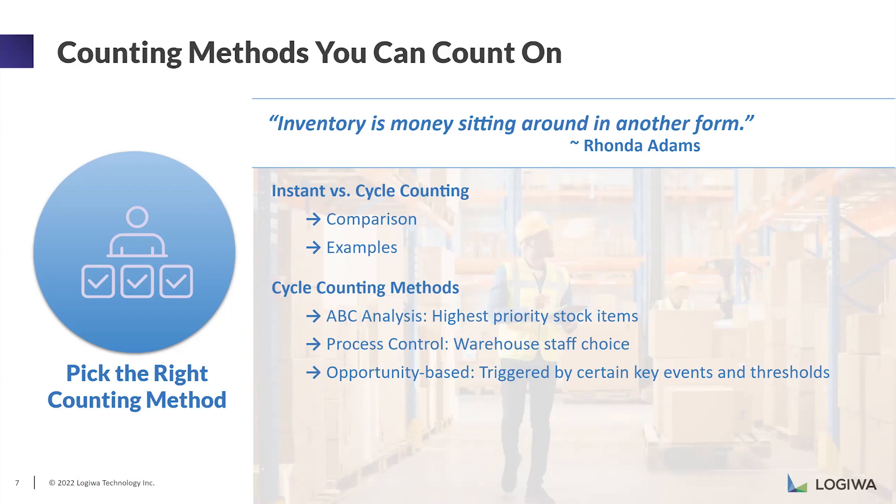The second method is process control. You might think this is a random or subjective method, but it is not — no one knows the warehouse better than the warehouse staff. If they tell you these are the important locations and items that need to be counted, trust them, and create plans according to what your warehouse staff thinks. The last method is opportunity-based, triggered by a certain key event or threshold — for example, specific reorder quantities or minimum thresholds, where certain locations need to be counted more frequently because you run out of items quickly or items are moving so fast you need count checks regularly.